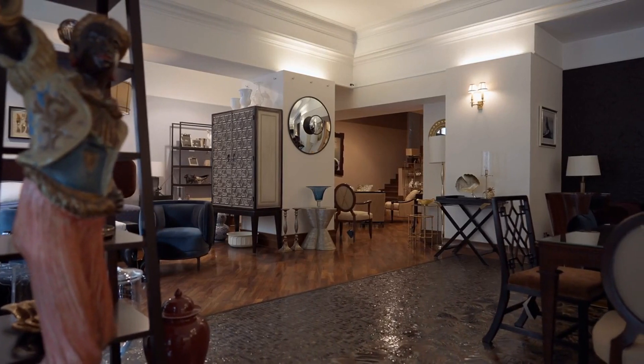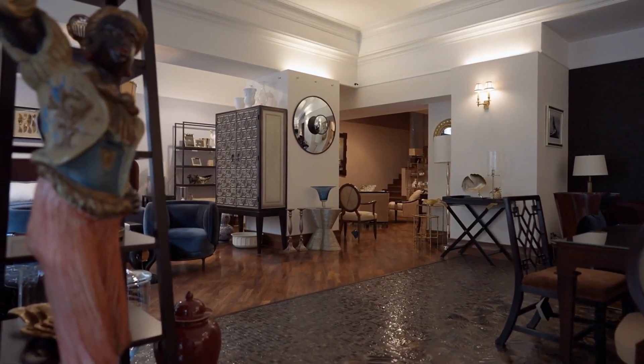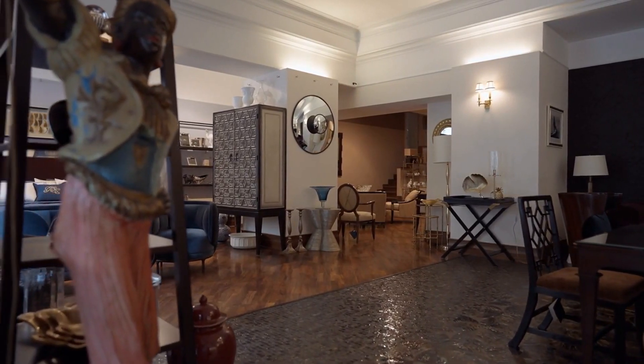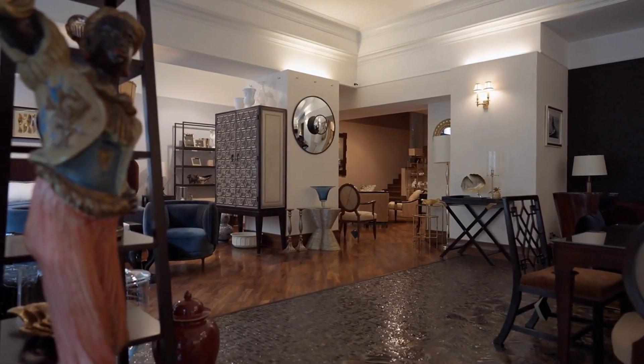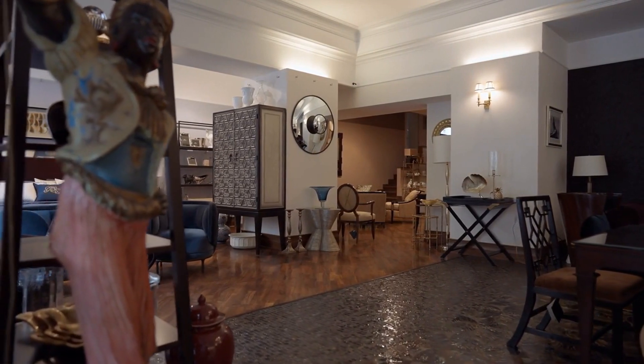Welcome to our guide on how to find the best furniture stores in Toronto. Whether you're moving into a new home or just looking to upgrade your current furniture, we've got the inside scoop on where to shop for the best pieces that suit your style and budget.